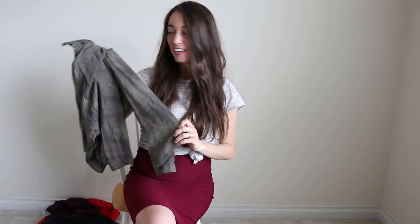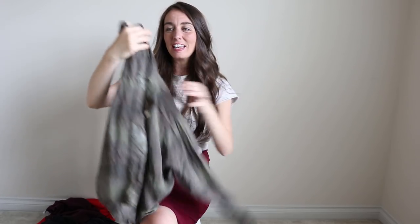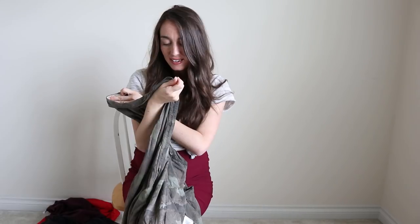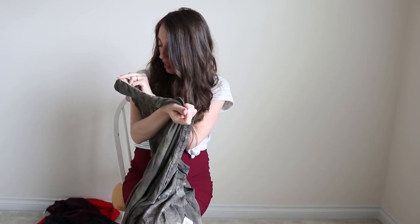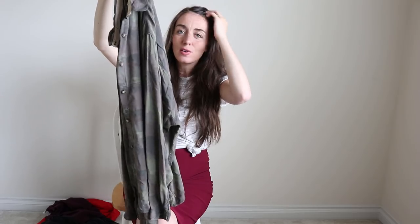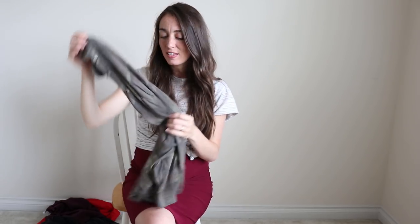This shirt from Burton is amazing. It's kind of like a camo print and it's 100% viscose, which if you know what viscose feels like, it just feels amazing — really lightweight. I love the loose fit on this one. It says it's designed in Burlington, Vermont, USA, and I really love this brand Burton. I think they do a lot of snowboarding type equipment, which makes sense since it's designed in Vermont. This shirt is just so soft, loose fit, comfortable, and perfect for any outfit.